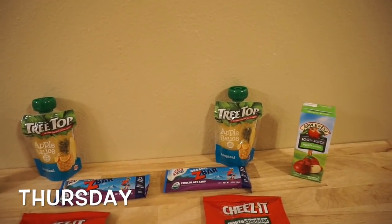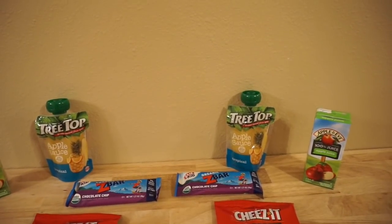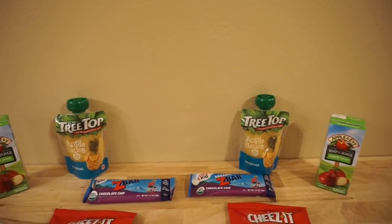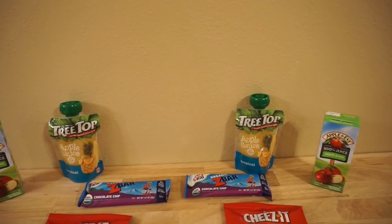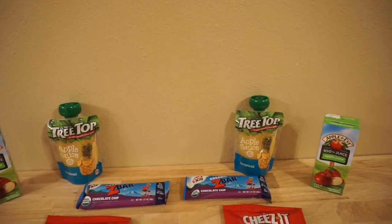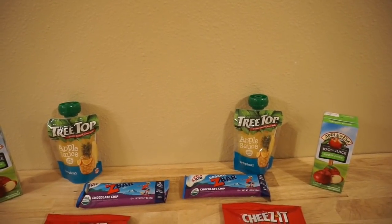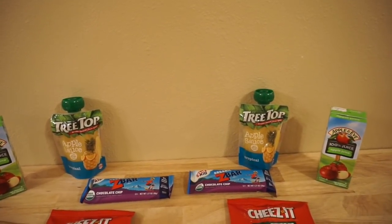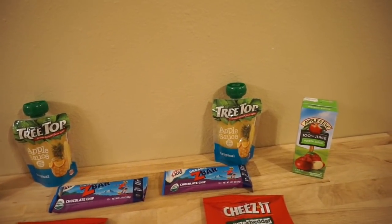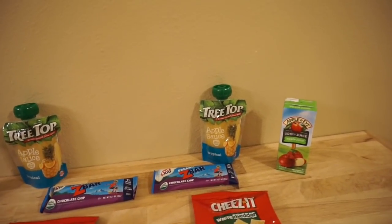Alright guys, here we go for Thursday's lunches. Let me get the shout-outs done first — shout out goes to Elisa Garcia, Alex, Matt, Mackins, Shannon G, Savage, Grant, and Kate Lynn. Thank you all for supporting our channel. This is going to be the last lunch of the week because the girls are going to buy lunch on Friday.